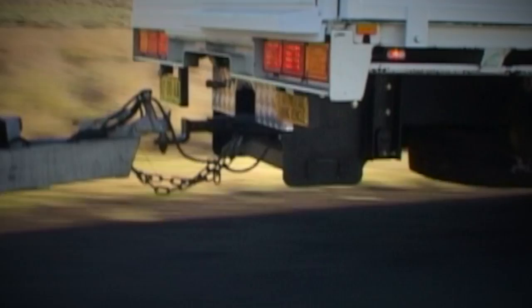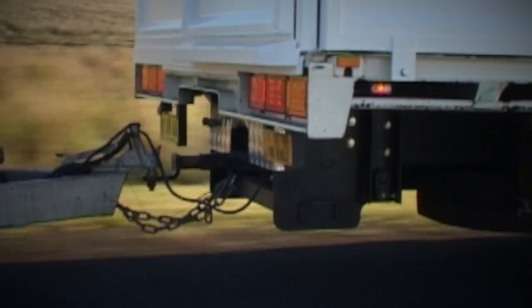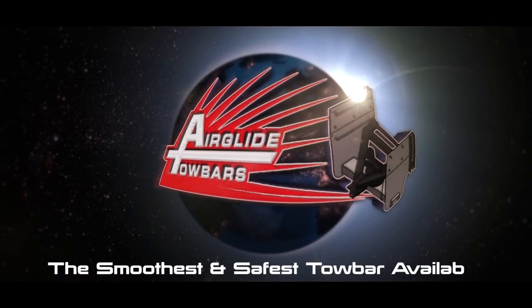If you've already had to claim for damage to your caravan or trailer through your insurer, why not see if the money-saving Air Glide tow bar upgrade can be covered under your insurance? The Air Glide tow bar is the smoothest and safest tow bar available.